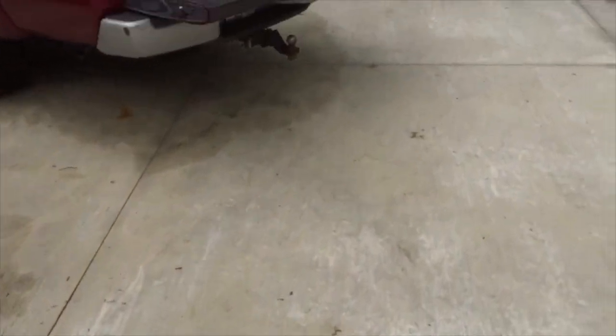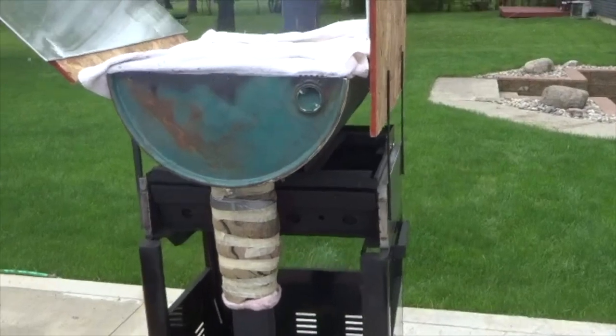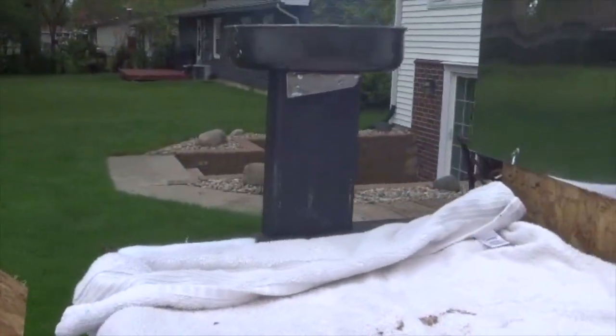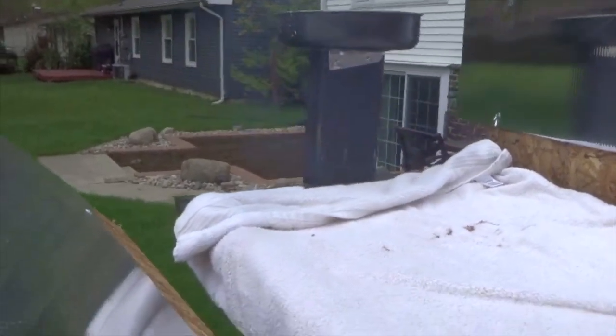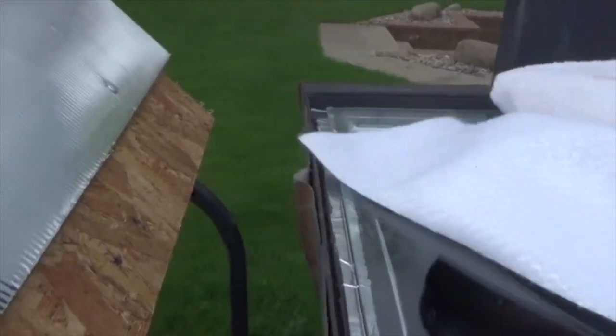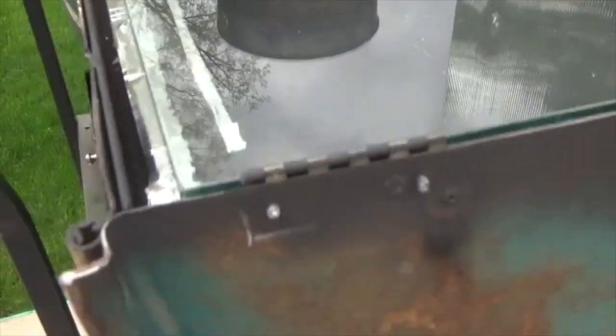Our hybrid solar cooker is putting out a little smoke here — normally this rocket stove is a high-efficiency burning stove. Let's see what our temperature is: we have about 225 degrees in the back. Looks pretty good.